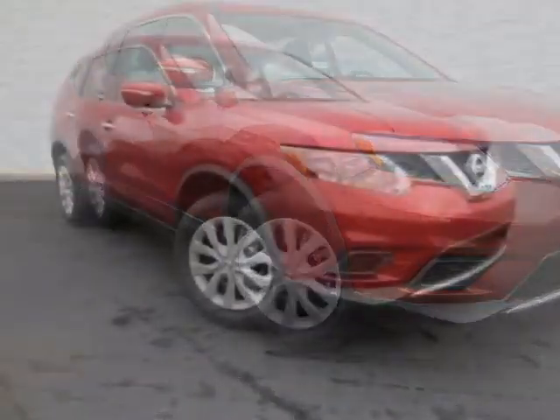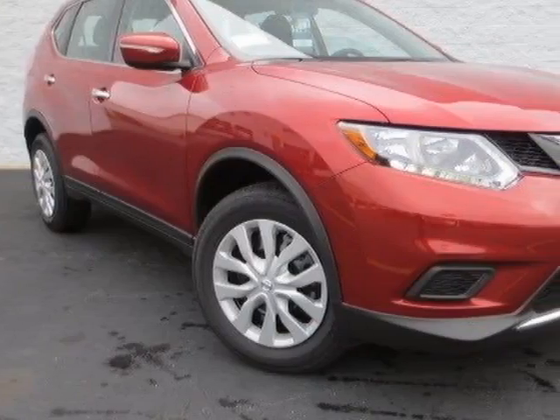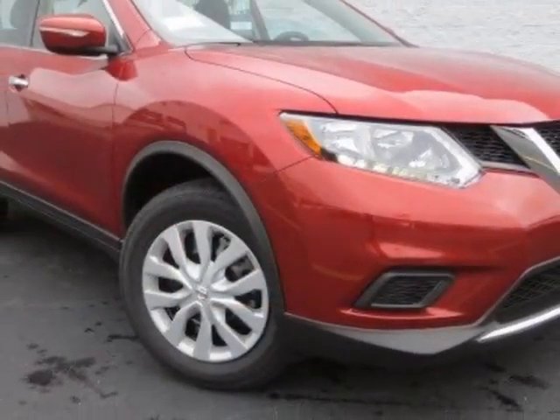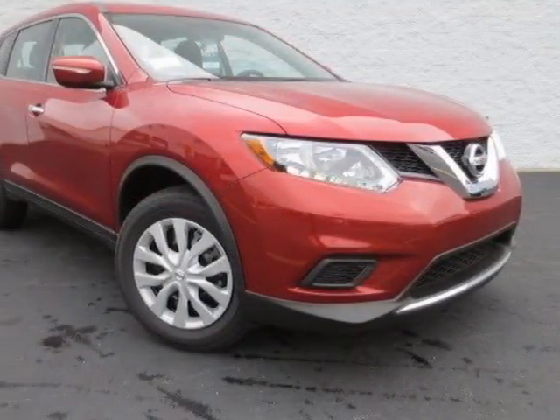This Rogue Select boasts a 2.5-liter engine and has a CVT transmission. Additional options for this vehicle include power locks, auxiliary audio input, air conditioning, and driver airbag.